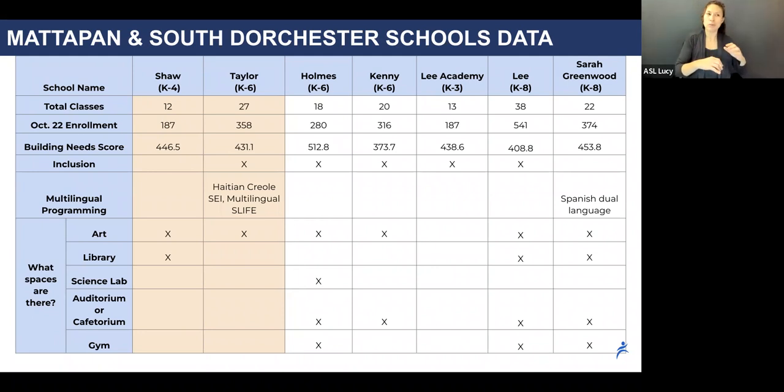Longer term, designing a new facility for the combined Shaw-Taylor school will ensure that these students have access to state-of-the-art spaces — libraries, science lab, auditoriums, and gym as a baseline — with an opportunity to design for other special programs, before and after school programming, community gathering spaces, and other types of spaces depending on what the community chooses through the design process.